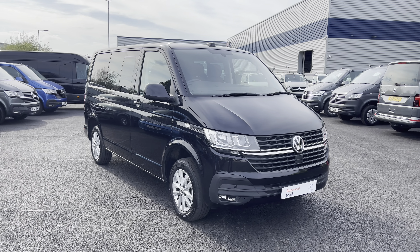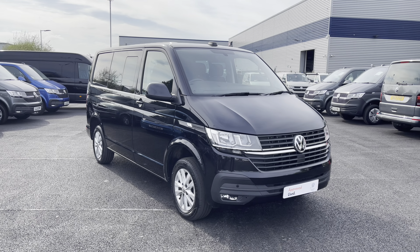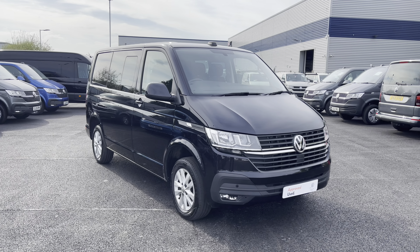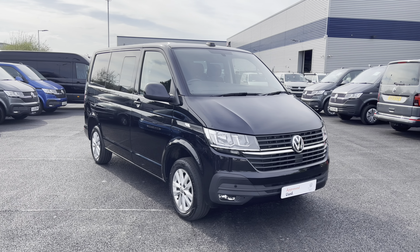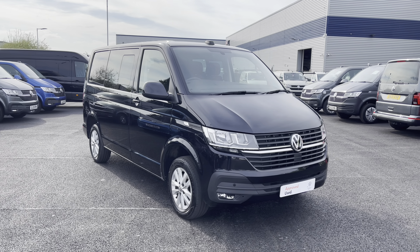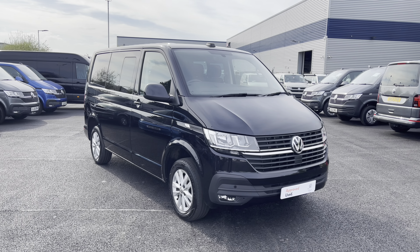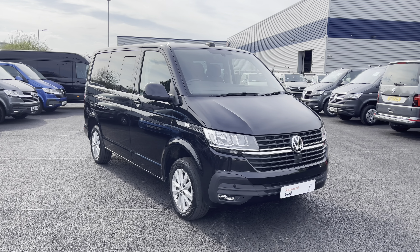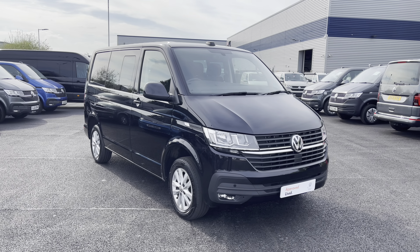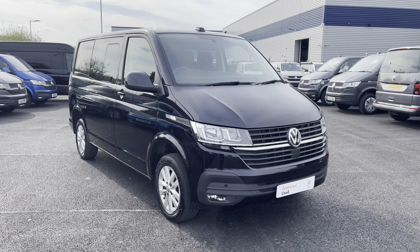Hello and welcome to the Liverpool Volkswagen Van Centre. My name's Oscar and today I'm going to talk you through some of the fantastic features of this approved used Volkswagen Transporter Kombi Highline, which comes in that stunning deep black pearl paint. If you're looking to make an inquiry about this vehicle, please don't hesitate to contact our expert sales team today on 0151 515 2911 or alternatively visit us at the Volkswagen Van Centre in Liverpool.